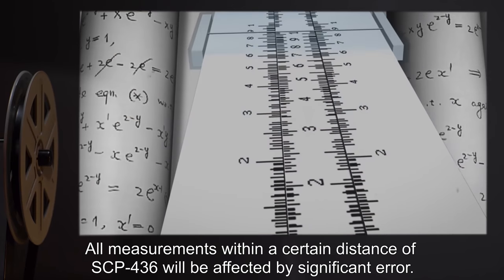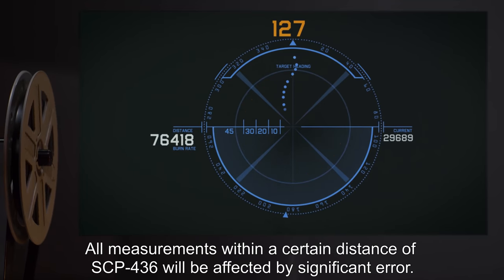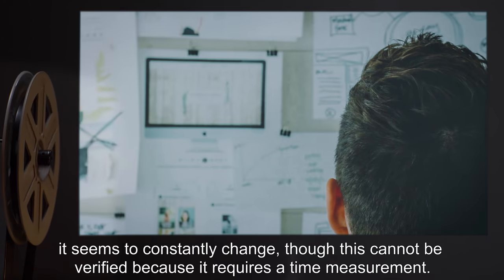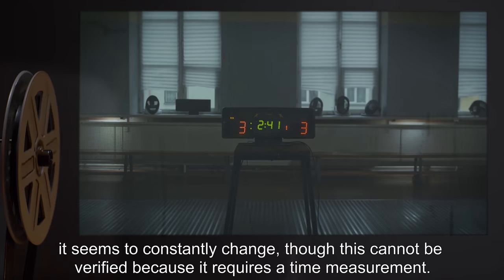All measurements within a certain distance of SCP-436 will be affected by significant error. There is no observed pattern to the amount of error. It seems to constantly change, though this cannot be verified because it requires a time measurement.